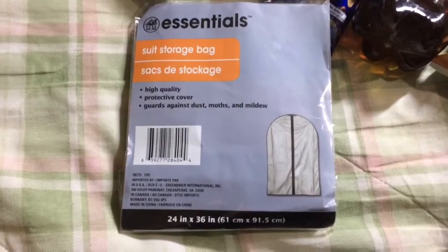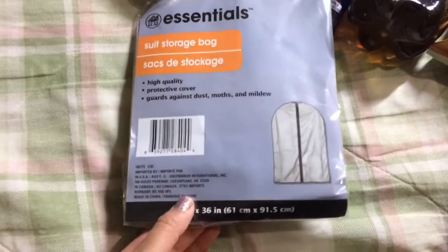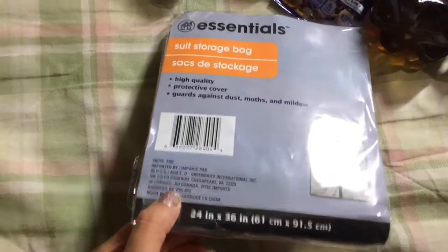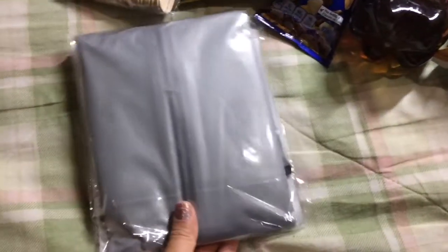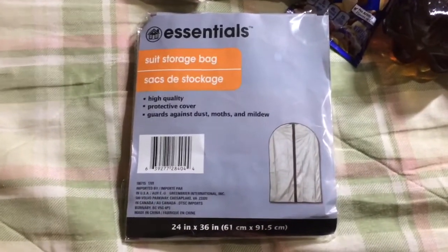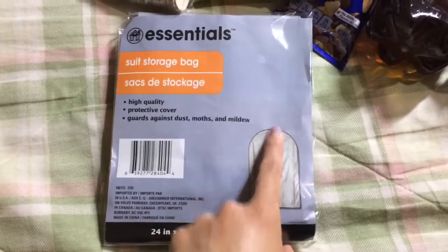This is a regular item — a suit storage bag. I've bought this before and I think it works fine. It's thin but I don't see myself moving it around a lot. It's made in China. I'm going to use it for dresses or coats I'm not using as much lately, just to keep them from getting dusty. I think the whole thing does zip closed.